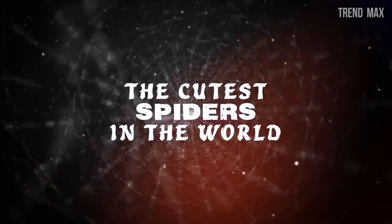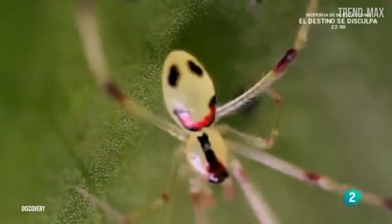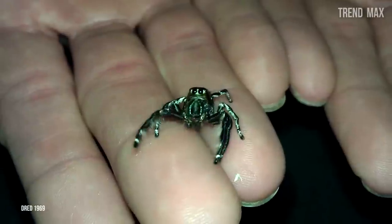The cutest spiders in the world — with their incredibly hairy legs and compact bodies, spiders have become a phobia for millions of people around the world. However, some arachnids are stunningly beautiful and also cute. Are you ready to meet them?